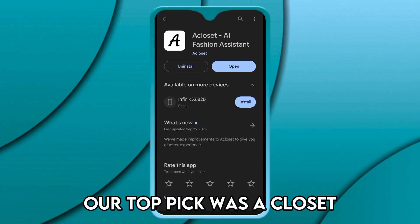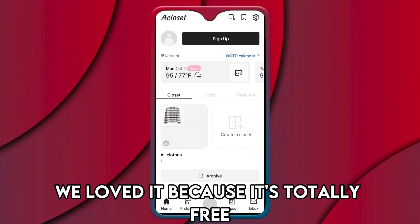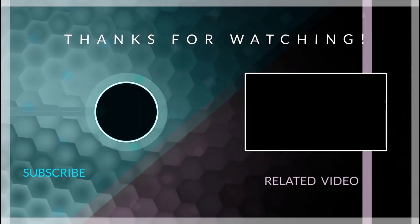So which one is the best app from the list? Our top pick was A Closet. We loved it because it's totally free and you can sell and buy outfits, especially vintage. Thanks for watching — till next time!